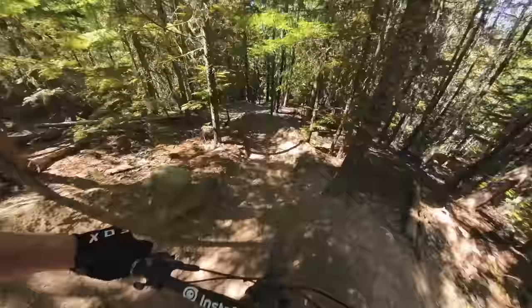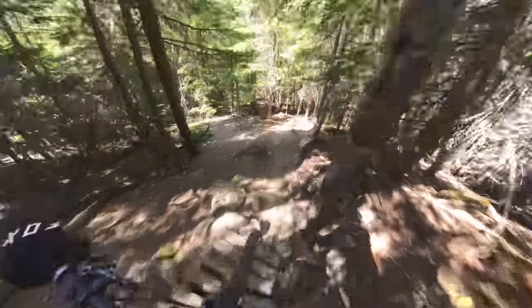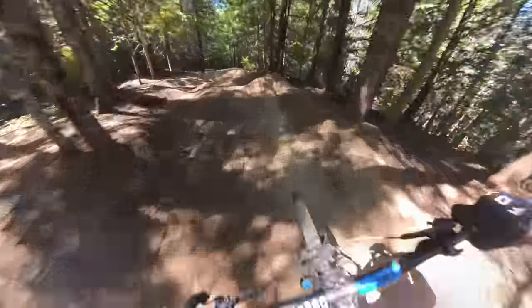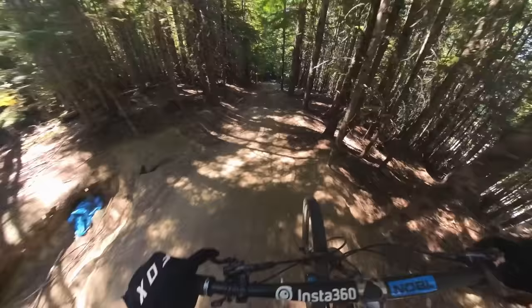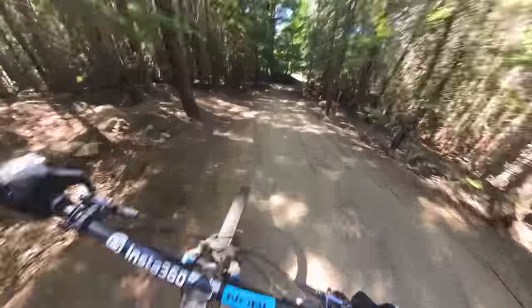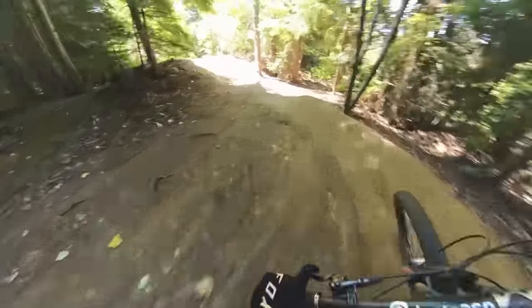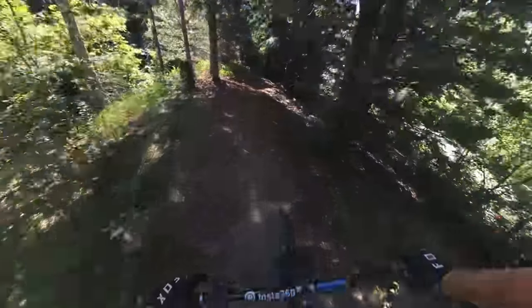Doing stuff for the first time is always scary, even if they're way smaller than things I've done. Try to find the right line here — oh, little gapper. Nice. One last little jump — kind of missed it, but that's alright.